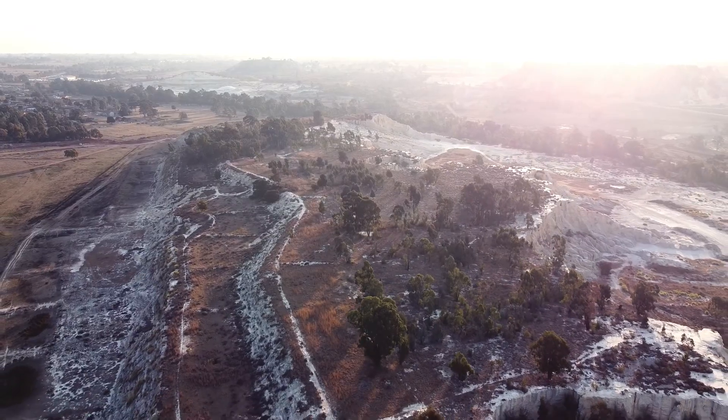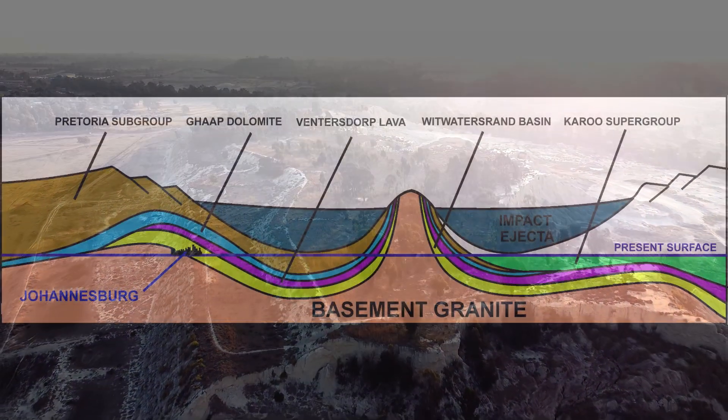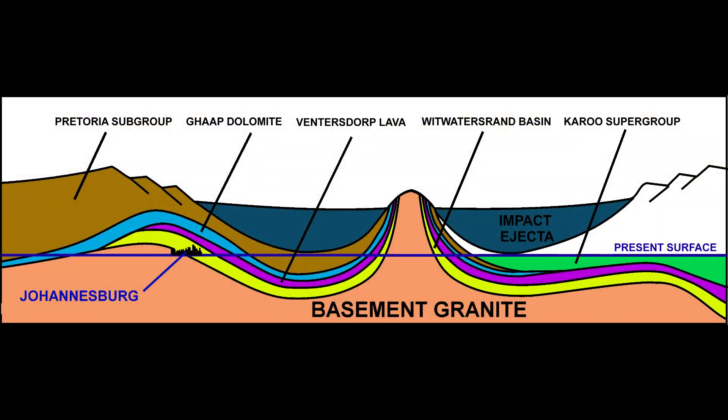Another intriguing theory involves the role of ancient microbial activity in concentrating gold. About 2 billion years ago, the Vredefort asteroid impact occurred — one of the Earth's most significant geological events.